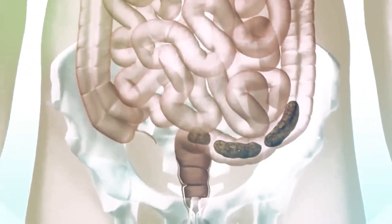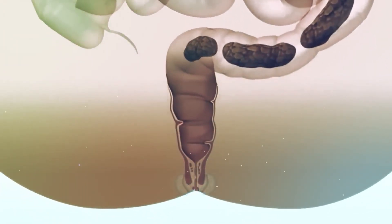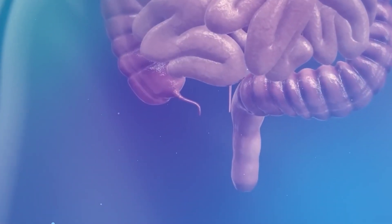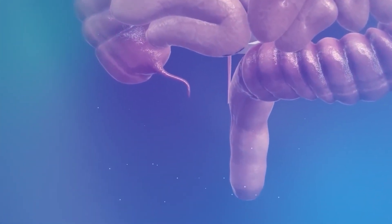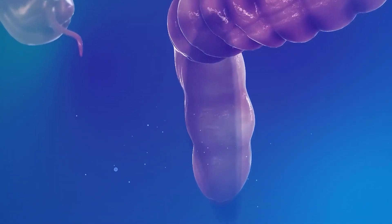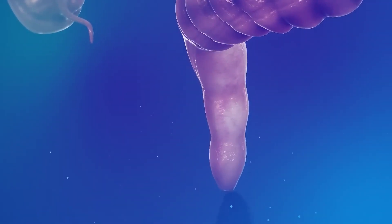Beyond the colon, the third part of the large intestine begins, called the rectum. The colon delivers stool to the rectum one to two times a day. The rectum is an eight-inch chamber that connects the colon to the anus. The main functions of the rectum include receiving stool from the colon, temporarily storing it, and excreting it from the body.